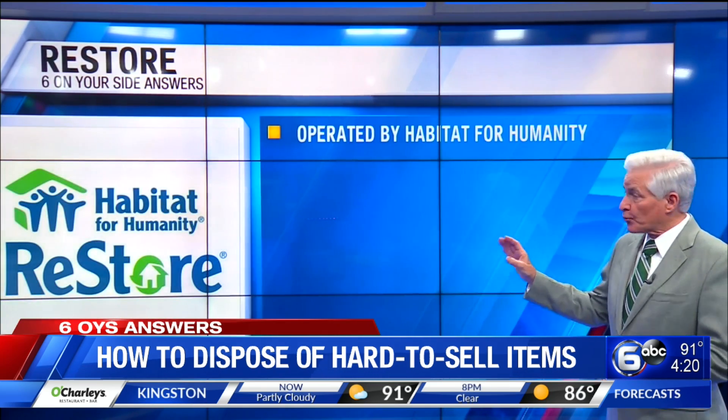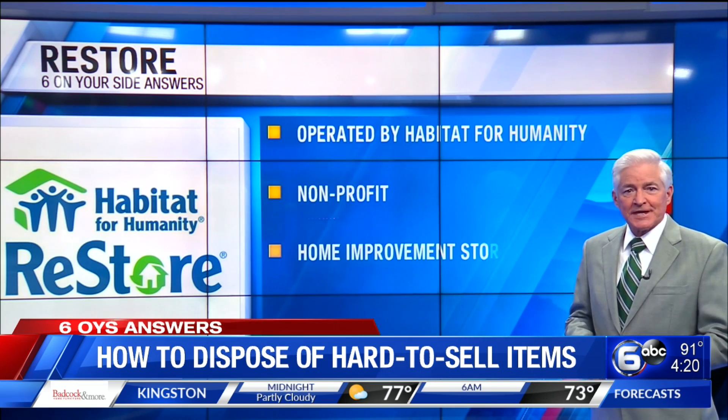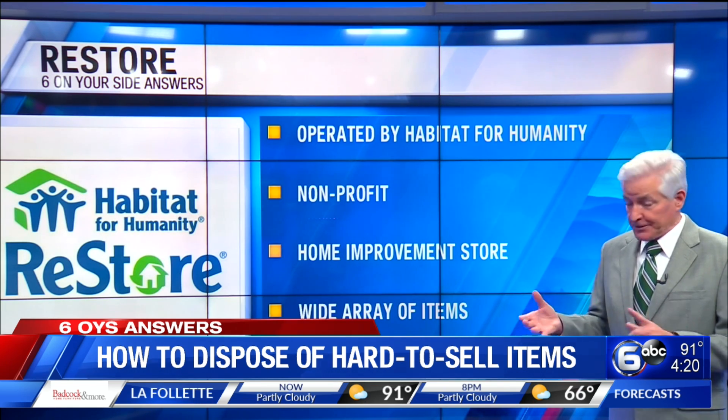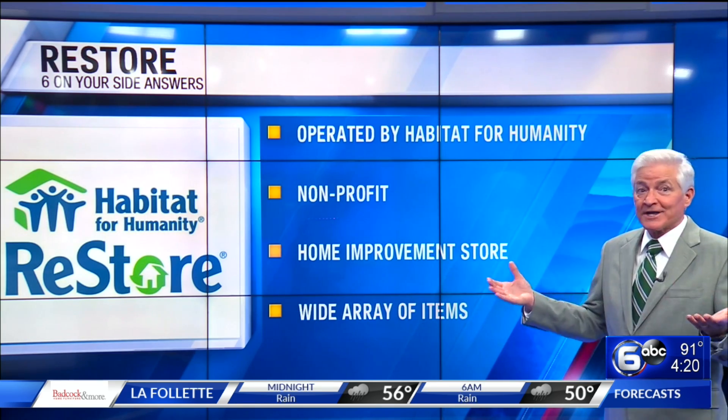Habitat for Humanity's ReStores are non-profit home improvement stores. These retail outlets generate funds for Habitat for Humanity. You might be surprised at the variety of things sold by ReStore outlets, including appliances, chandeliers, desk lamps, building materials, towel racks, and more.